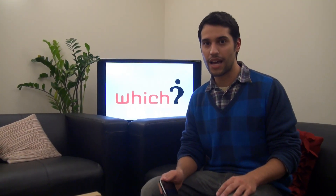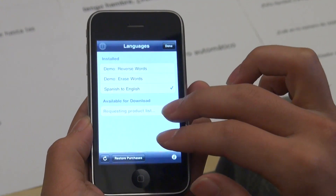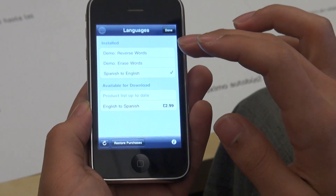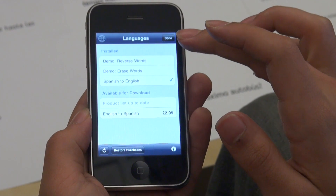WordLens is free to download, but you will have to pay for the translation packs. At the moment, only two are available: Spanish to English and English to Spanish. Each one is £2.99, which we think is a pretty reasonable price for what the app does.